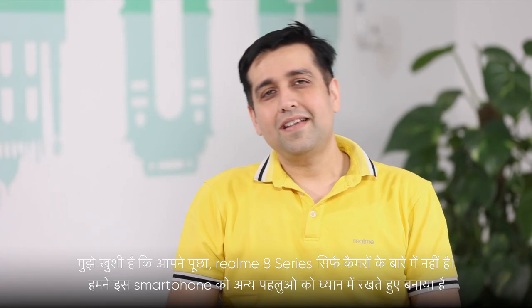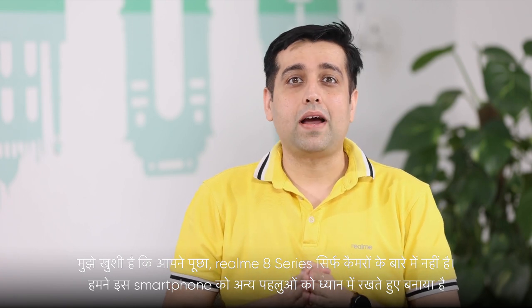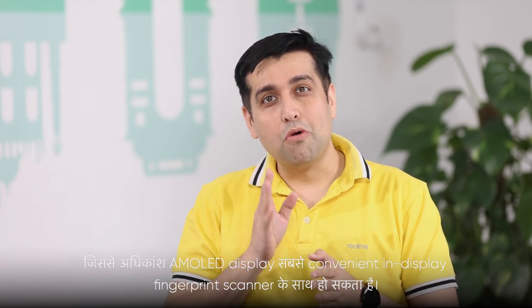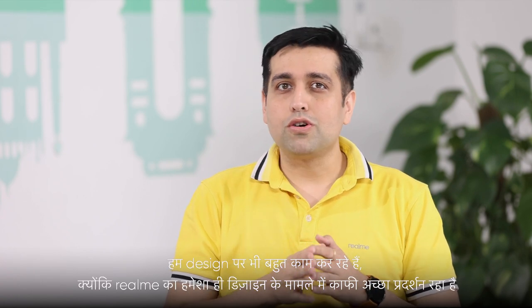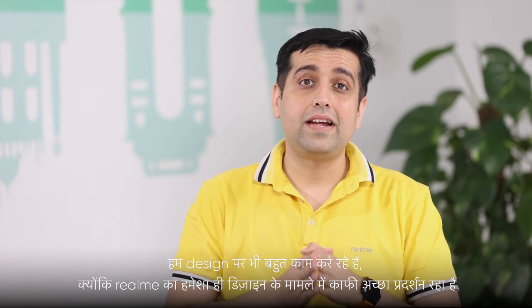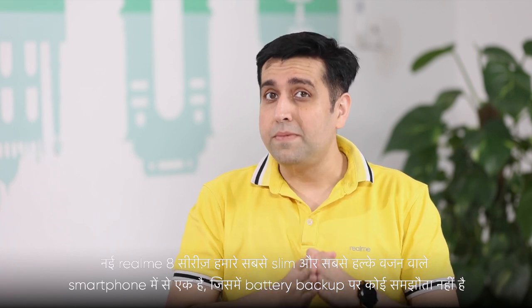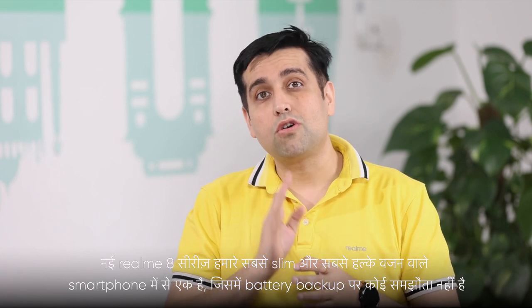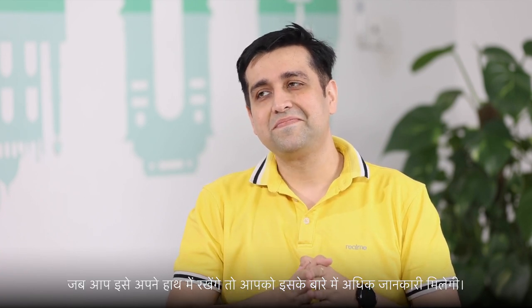What else is special about the upcoming Realme 8 series? Realme 8 series is not just about cameras. We have made this smartphone keeping in mind other aspects too that will bring convenience to users, like a good battery with super dark charge, an AMOLED display with a convenient in-display fingerprint scanner, and many more. We are also working a lot on design — the new Realme 8 series is one of our slimmest and most lightweight smartphones with no compromise on battery backup. You will get to know more about it when you hold it in your hand.